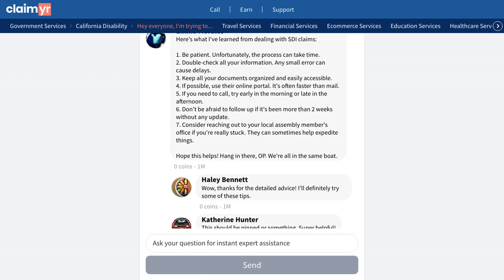A particularly detailed response provided these key points: check the online portal frequently for updates; verify all information is correct to avoid delays; try calling early morning or late afternoon if needed; consider contacting your local assembly member if stuck; and follow up after two weeks of no updates.